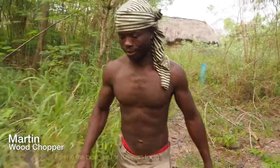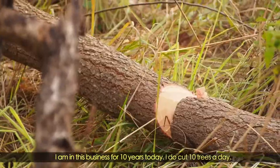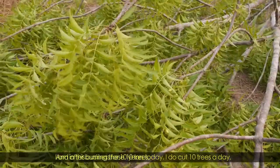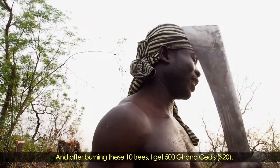This is Bompai, a village in the Framplain district. Here, the trees are being cut at an alarming rate to produce charcoal. I'm in this business for 10 years today. I cut 10 trees a day, and after burning these 10 trees, I get 500 Ghana cedis.